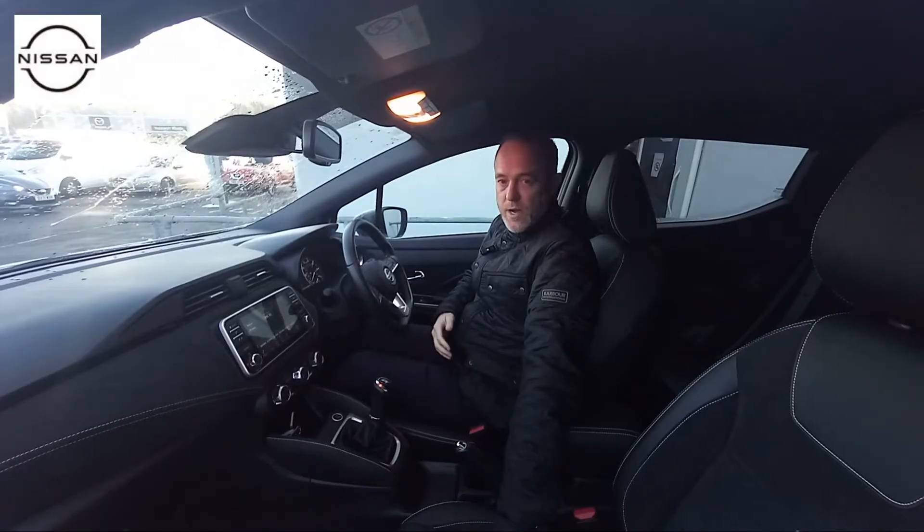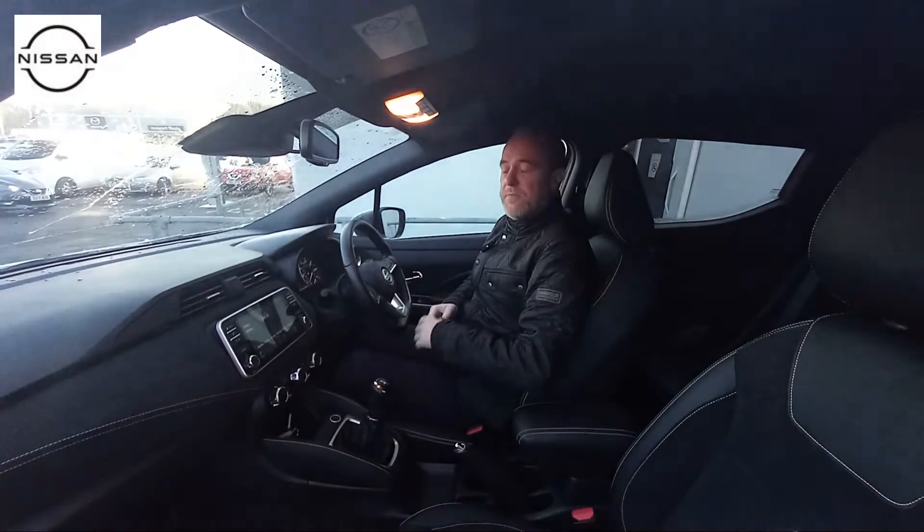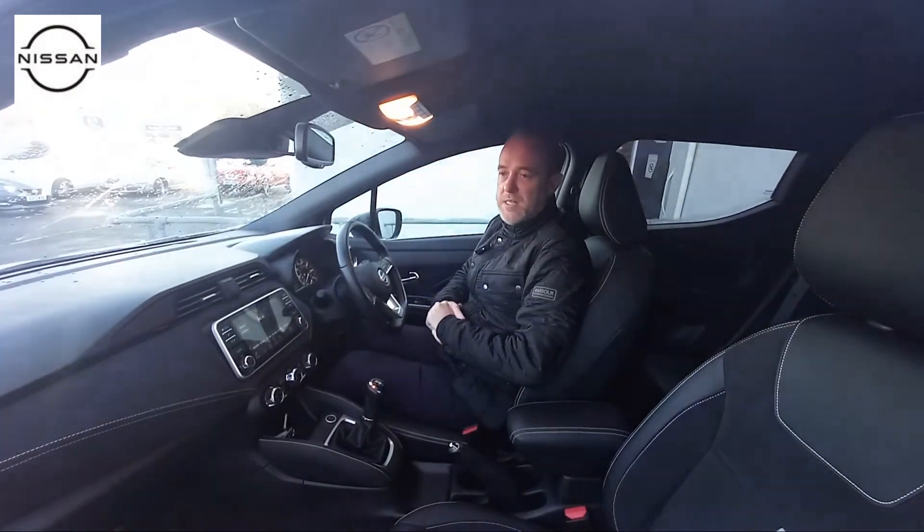You have got quarter leather on the seats along with Alcantara trim as well. There's plenty of space within the front. I'm going to jump in the back now and just show you the space in the rear.